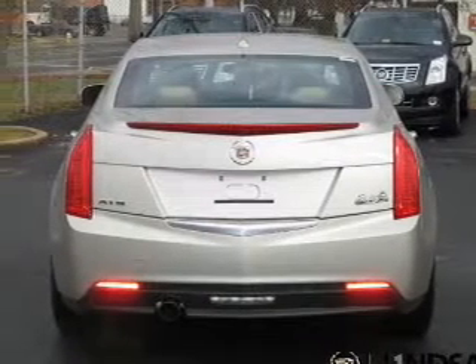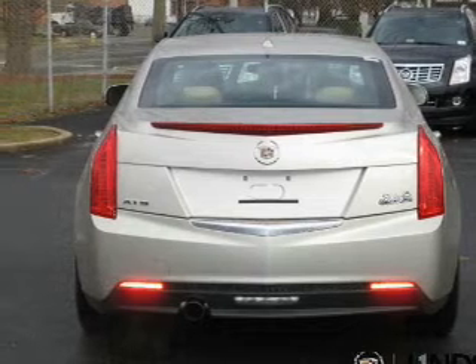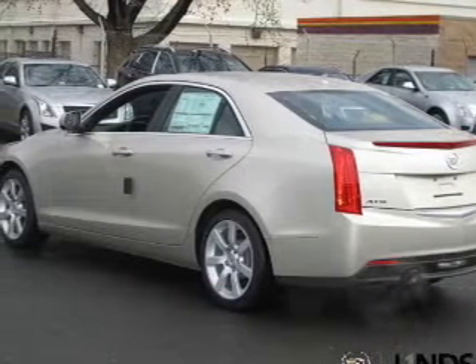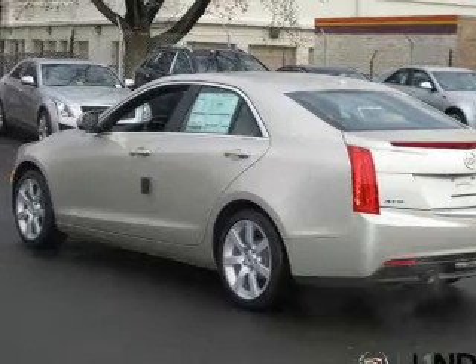Treat yourself to a premium sound system. The anti-lock braking system will help deliver you safely to your destination. Let the outside in with a built-in sunroof. Memory settings are just one of the extras.